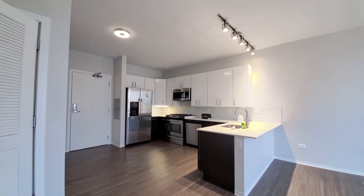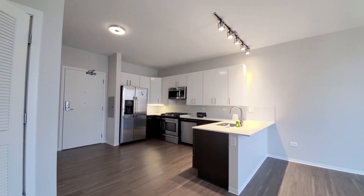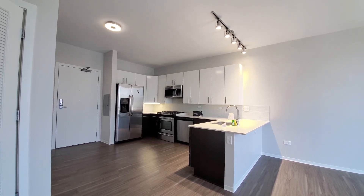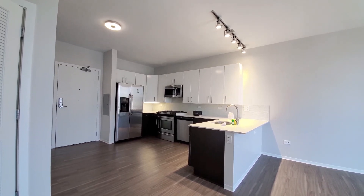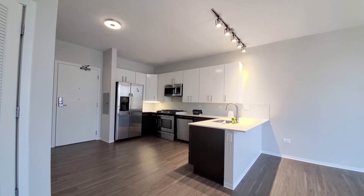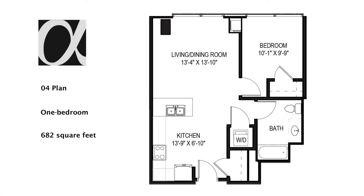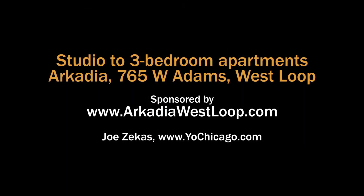Arcadia has a steps-from-everything location, close to campus, close to the Loop, a terrific suite of amenities, and a variety of apartments with upscale finishes. Definitely want to have Arcadia West Loop on your must-see list. Head to Arcadia's website to see more floor plans and near real-time rent and availability info.